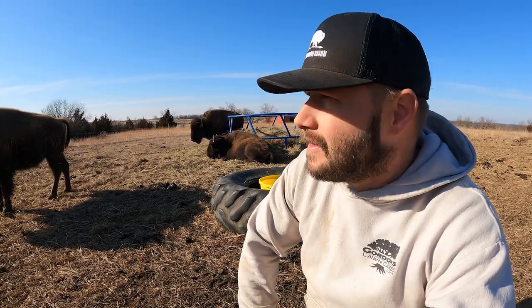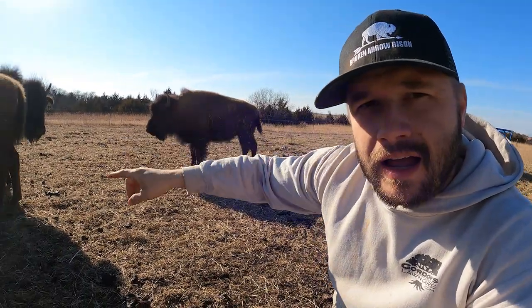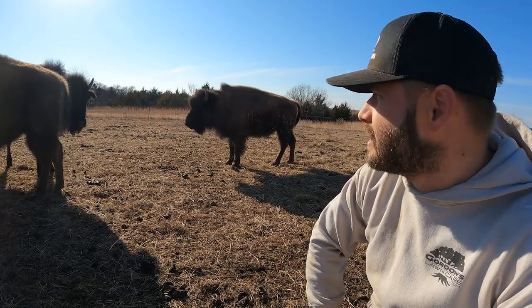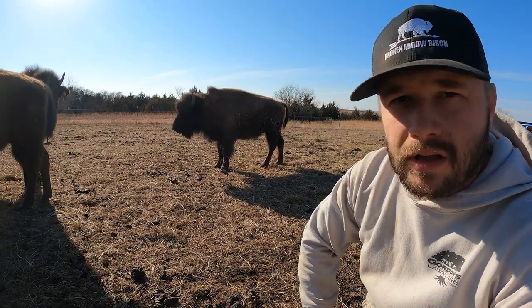But other than that, everybody looks really good. Even Black Feather right here — her eye is not as glazed as it was. Can't tell if she can see out of that side or not, but she seems to be doing a lot better too.